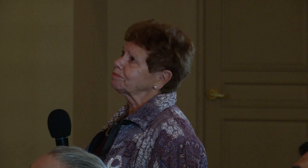Here's a vessel in the form of a bat. Bats and owls — and in fact, the Bacardi symbol is a bat, not an owl. The Taino believed living creatures had a dual existence, able to transform into either people or animals. They also believed that the souls of the dead took the form of animals and moved freely among the living in the dark of night. Nocturnal creatures like bats are common in Taino art and are associated with death.